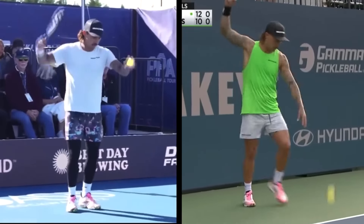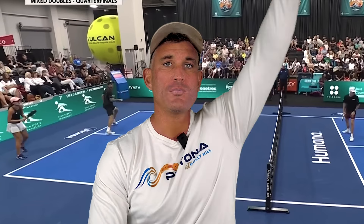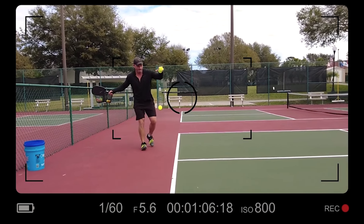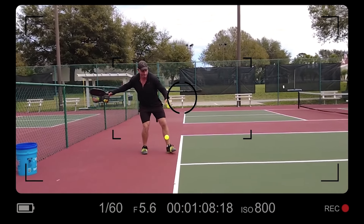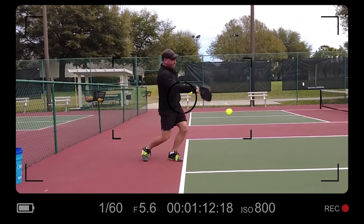However, the PPA never adopted the drop serve for professional pickleball players. Amateurs can still use the drop serve when playing in PPA tournaments. However, pros cannot. And you may ask, Joey, what is the drop serve? You hold the ball as high as you can, you drop it — you can't apply downward pressure — you let it bounce, and it won't go higher than your waist. It solves the problem.